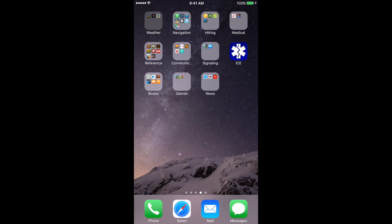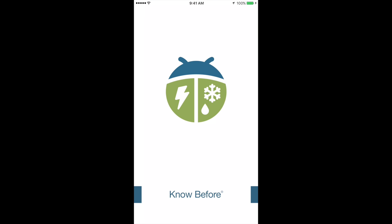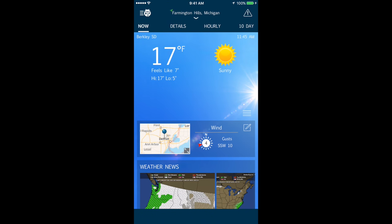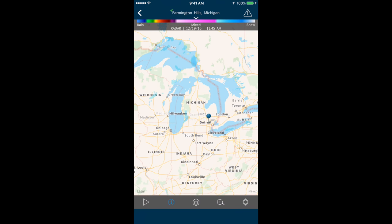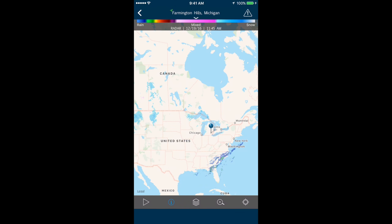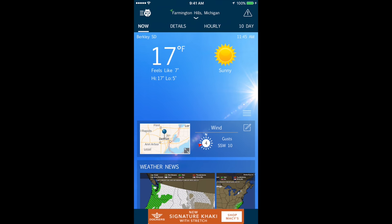Let's start with weather — a very important tool for me since I'm usually out and about. I like to check not only temperature but storms and things like that. One app I use is WeatherBug, which I find very accurate. It lets you store different locations, pull up a map of your area to see weather systems, and zoom out to get a broader view. It works really well for keeping track of the weather.